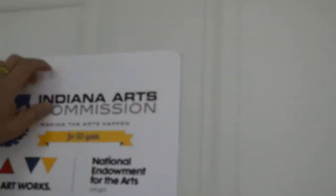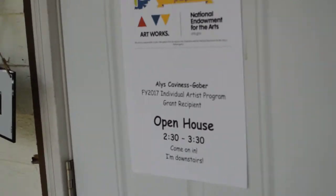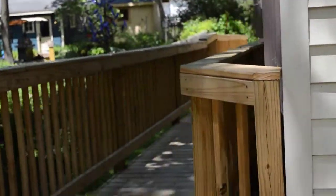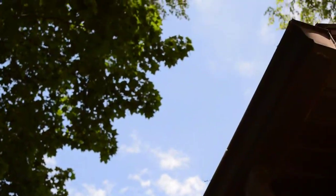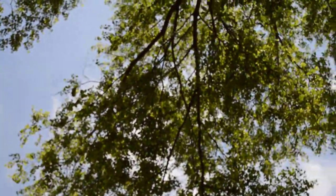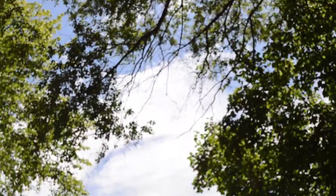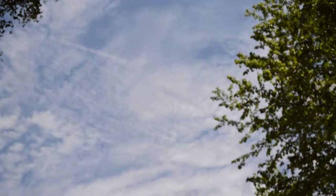Here we are, fitting up the open house sign for the very last time — because this is the very last open house for our wonderful grant. Just for fun, let's walk around outside a little bit today, because wow, look up at that sky! Sometimes in Indiana it is just beautiful, and I think this sky is gorgeous.